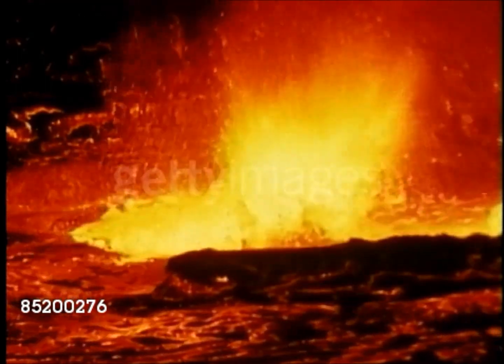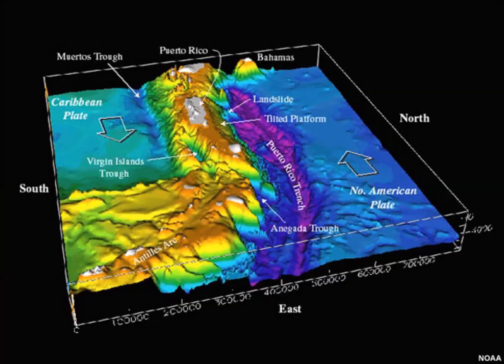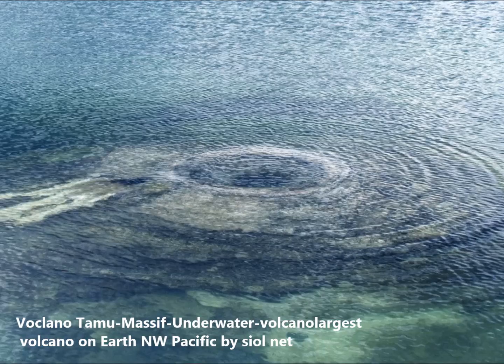Kick 'em Jenny is one of the Caribbean's most active volcanoes. It sits 8 kilometers off the coast of Grenada and was first discovered in 1939 when a 300-meter column of ash and dust was spotted rising up from the ocean. The volcanic activity at Kick 'em Jenny, or KEJ for short, is usually detected by seismic activity picked up on land-based seismometers, and recordings show the volcano is active on a decadal timescale.